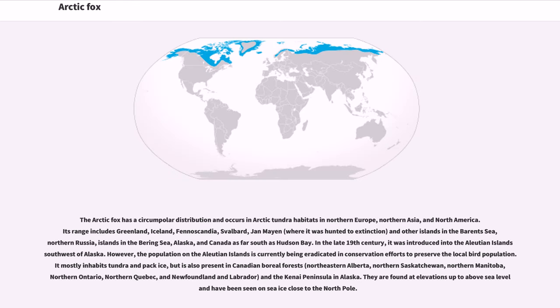The Arctic fox has a circumpolar distribution and occurs in Arctic tundra habitats in northern Europe, northern Asia, and North America. Its range includes Greenland, Iceland, Fennoscandia, Svalbard, Jan Mayen where it was hunted to extinction, and other islands in the Barents Sea, northern Russia, islands in the Bering Sea, Alaska, and Canada as far south as Hudson Bay. In the late 19th century, it was introduced into the Aleutian Islands southwest of Alaska; however, the population there is currently being eradicated in conservation efforts to preserve the local bird population. It mostly inhabits tundra and pack ice, but is also present in Canadian boreal forests including northeastern Alberta, northern Saskatchewan, northern Manitoba, northern Ontario, northern Quebec, Newfoundland and Labrador, and the Kenai Peninsula in Alaska. They are found at elevations up to above sea level and have been seen on sea ice close to the North Pole.